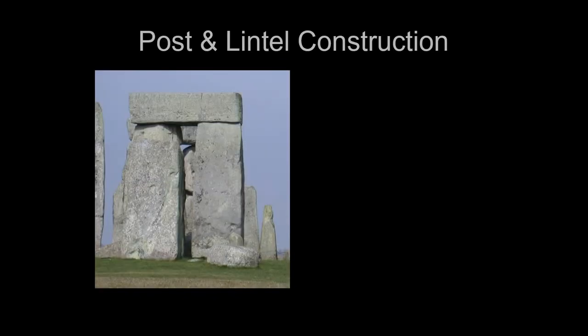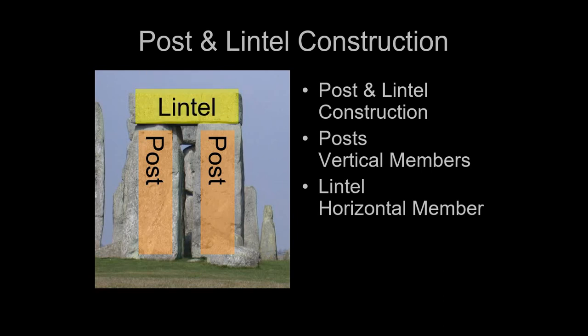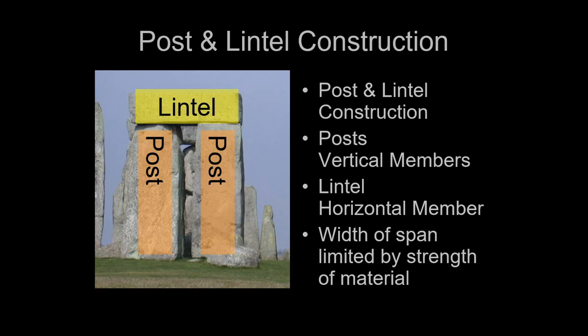This is a good place to talk about post and lintel construction — two vertical members called posts and a horizontal member called a lintel. This is one of the earliest surviving examples in human history. The width of your lintel is limited by the strength of the material. Wood is flexible and light so you can build a broad lintel, but stone can only support narrow lintels because stone doesn't have a lot of tensile strength — it doesn't flex well. It has lots of compressive strength — it doesn't crush — but limited tensile strength.